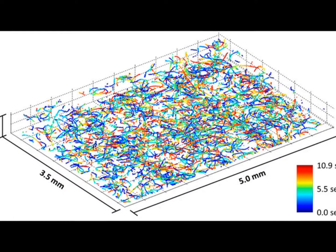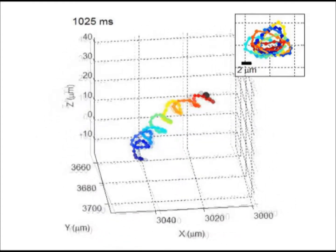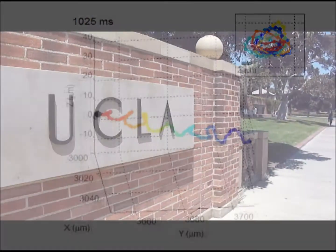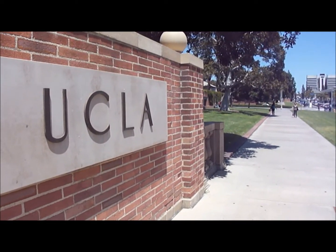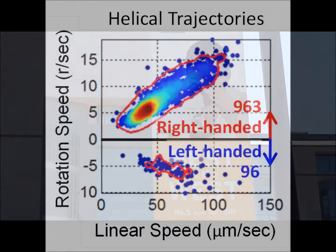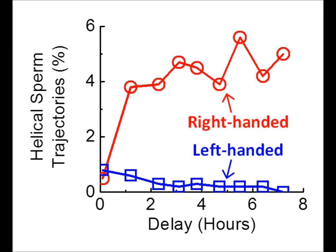Among the four swimming patterns of human sperm, the helical pattern is especially difficult to observe because it is tight. This is why it has never been reported before, even with the use of optical microscopes. With this new imaging system, UCLA scientists also discovered a few interesting facts: around 90% of the helical trajectories prefer right-handed rotation over left-handed ones. The helical patterns appear only after sperm were removed from seminal plasma. However, there are still a lot of unknowns with this helical swimming pattern.